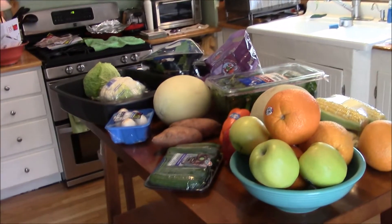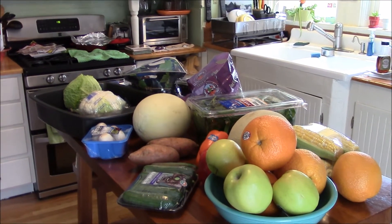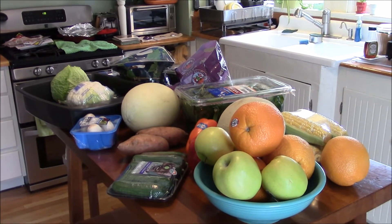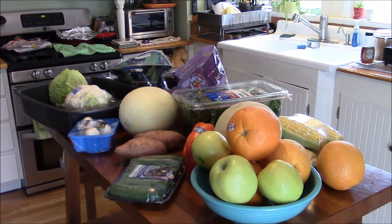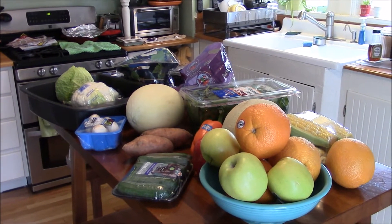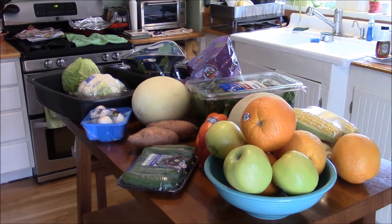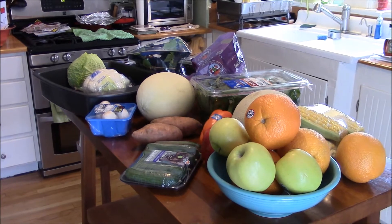Hello, this is Sarah, Weight Watcher, Cape Cod Woman, and today is an almost zero point fruit and veggie haul. How exciting is that? The only thing that has points is those two sweet potatoes dead center, because they've got four points each. All right, so let's begin.